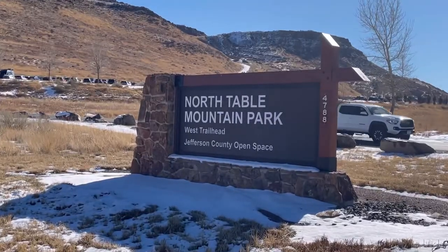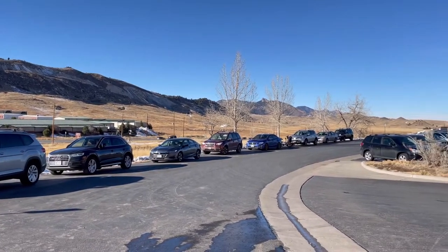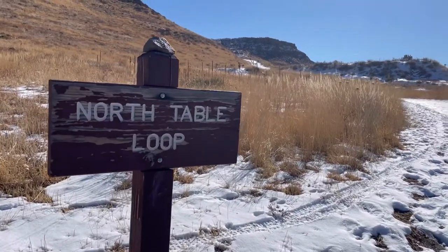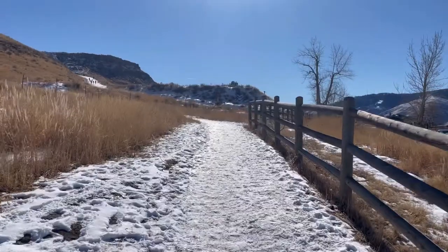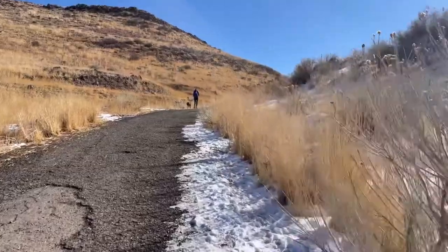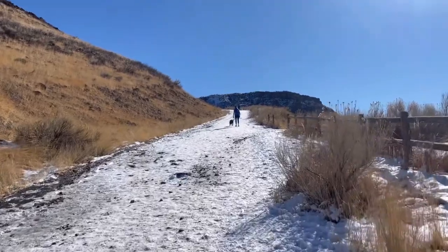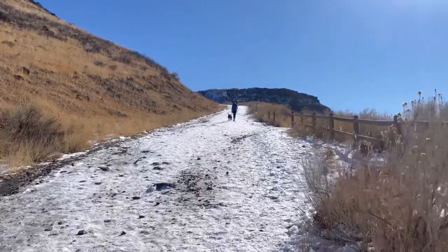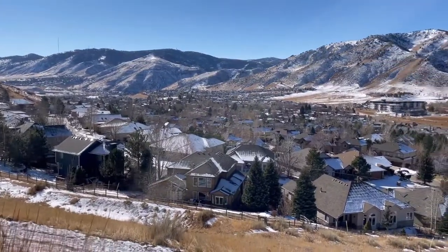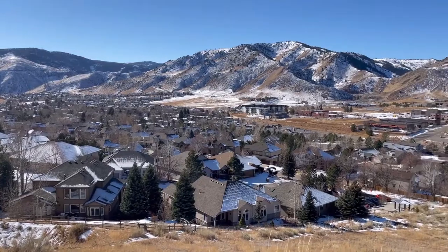This trail is right outside of Golden. I start at the West Trailhead. There's a huge parking lot with plenty of parking, but because it is right outside of town and not too far from Denver and Boulder as well, it does fill up. There is some extra parking down on the main road and there's even a path up from that extra parking, so if you don't get a spot, do not fret. I like to take this loop counterclockwise, so right when you start out you go up a big hill, and once you get up the big hill it's pretty chill after that.